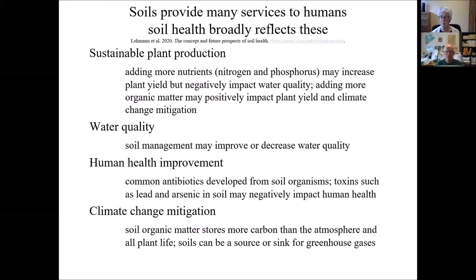The services that soils provide to humans I've put into four broad categories: sustainable plant production, water quality, human health, and climate change management. One common recommendation we give is for nutrients — added nutrients your soil might need to increase plant productivity. That's an important management tool that helps increase plant yield. But the concern is that too much nitrogen and phosphorus can actually decrease water quality. So some management steps to enhance certain services need to be considered carefully because they may cause negative effects on others, like water quality.